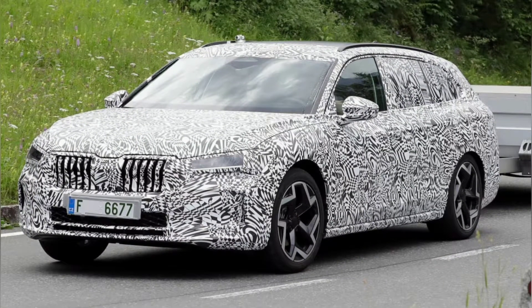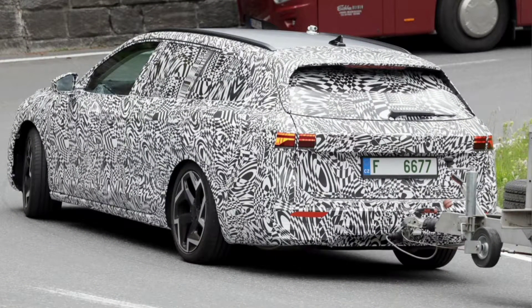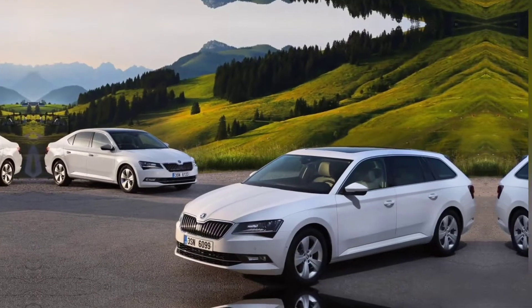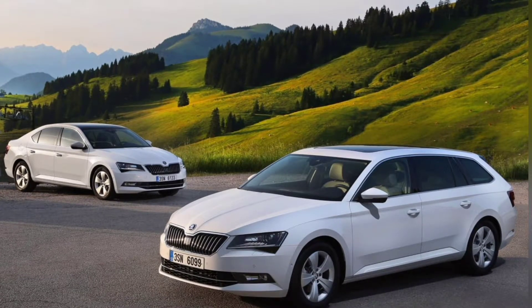Just days ago, spy photos of the new Skoda Superb station wagon were captured during testing. The published images on the web showcase the new design language, which serves as the basis of these new renderings. The car is produced in two body styles — a liftback and a station wagon — but so far the new Superb has been seen on the roads only in the latter.